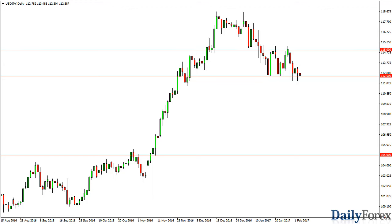From the trading desk of Daily Forex, this is Christopher Lewis looking at the upcoming February 6 trading session. In front of you, I have a dollar yen.